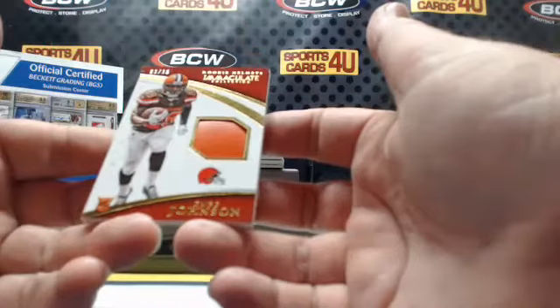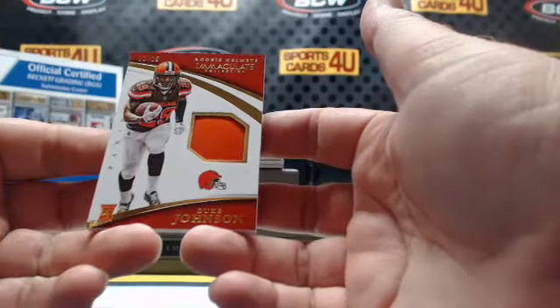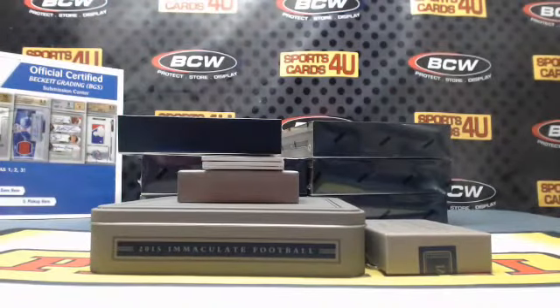One out of fifteen rookie helmets — that's a helmet piece in there for the Browns: Duke Johnson. Player-worn, not concussion-used. Another random.